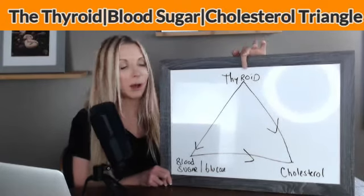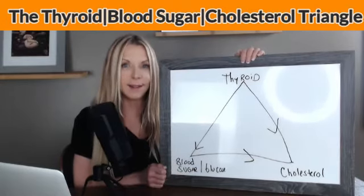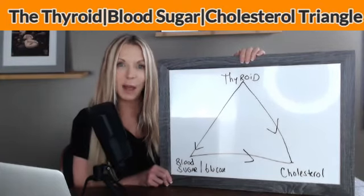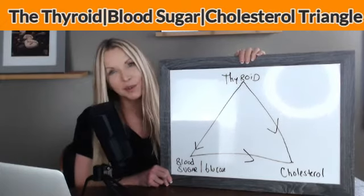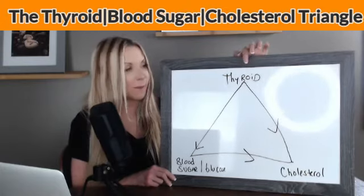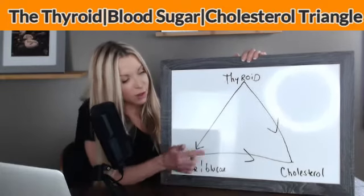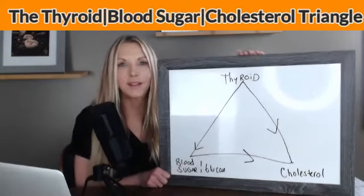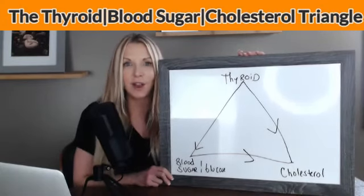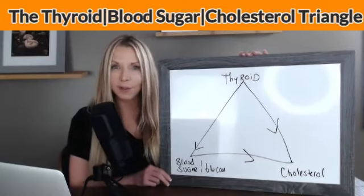Just please know that if we optimize your thyroid, oftentimes we will see a decrease in insulin and blood glucose, and then we'll also see a decrease in cholesterol levels to where they'll come back into a range where your doctor is happy and you don't have to be on a statin. Even a little bit higher cholesterol may still be healthy, but optimizing the thyroid as the master gland is what's going to affect blood sugar, glucose, and cholesterol. We can see how they all interplay and feed off each other, but it all comes back to optimizing the thyroid and then everything else falls into place.